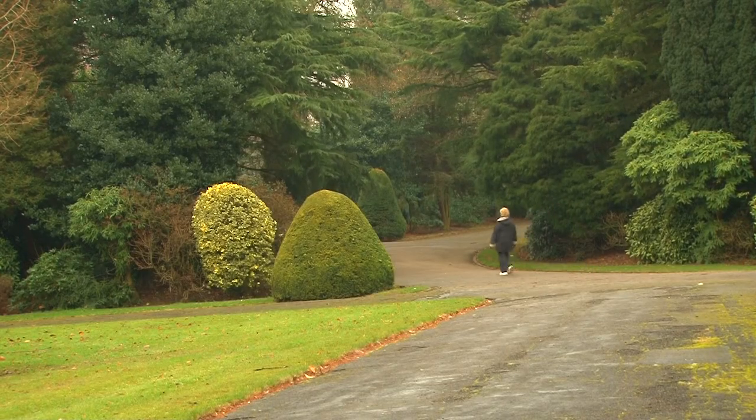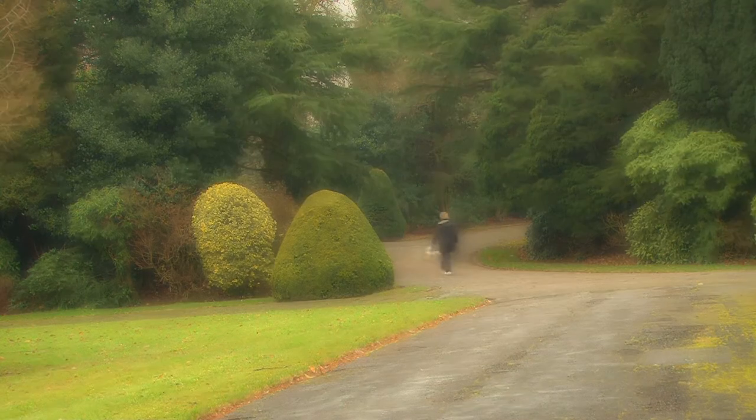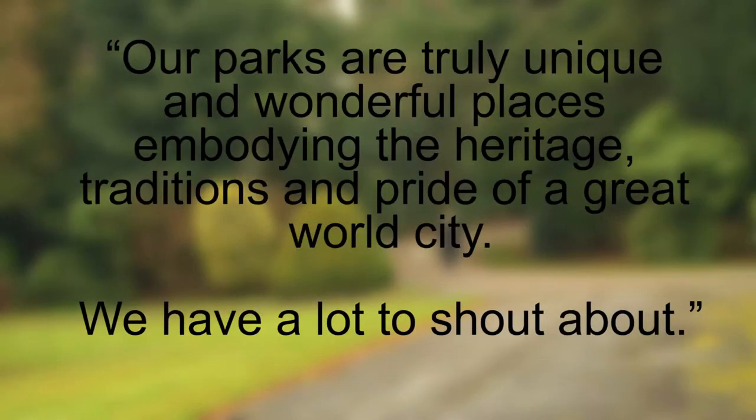Andy Platt, Stoke Council's Green Enterprise member, said in a statement: 'Our parks are truly unique and wonderful places embodying the heritage, traditions and pride of a great world city. We have a lot to shout about.'